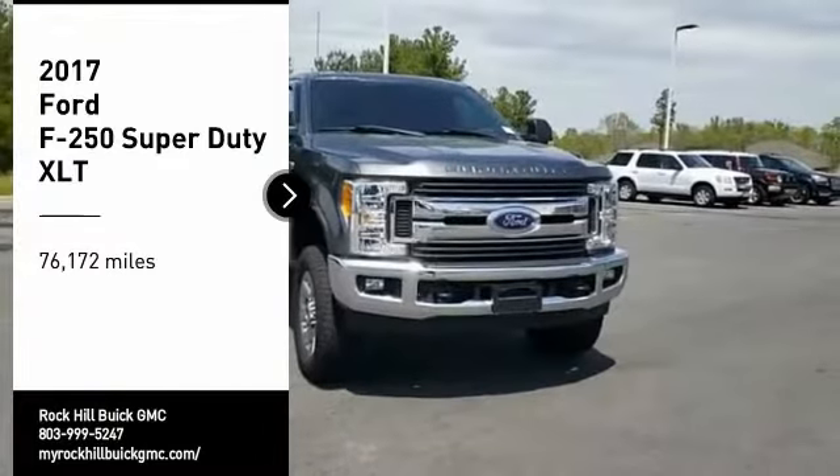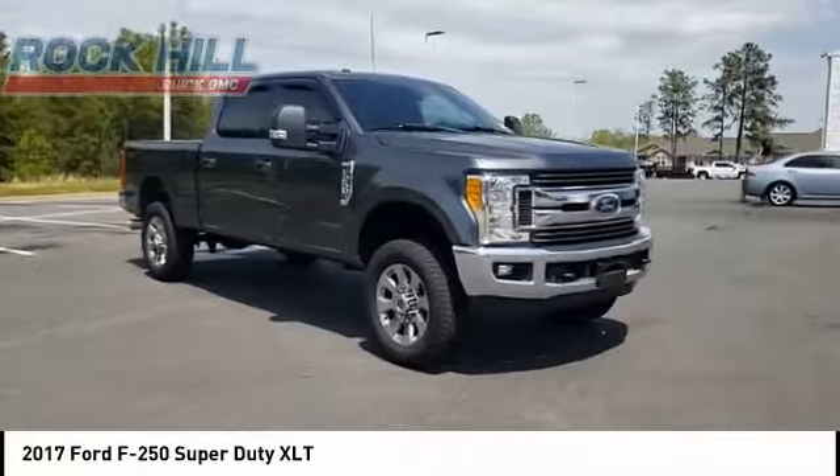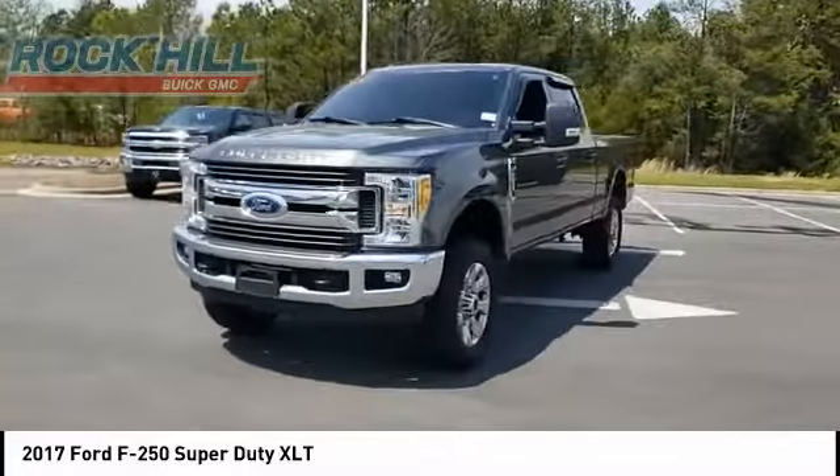Come test drive the 2017 F-250 Super Duty — head-to-head fuel efficiency, head-to-head towing, head-to-head torque. Ford F-250 Super Duty.